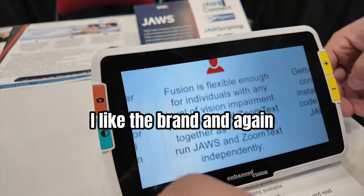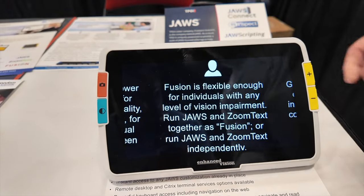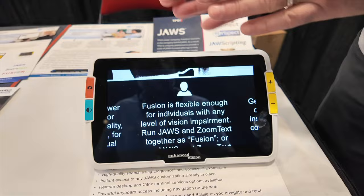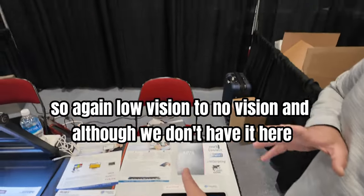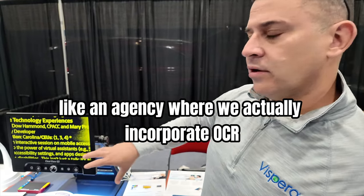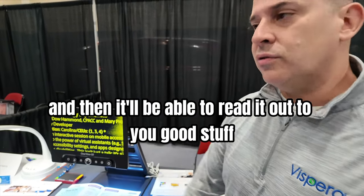Same idea but in a larger format. You can change the color and contrast — that's nice. This folds up flat. We do the same thing in a smaller five-inch screen. So again, low vision to no vision. And although we don't have it here, we also make larger work desktops where we incorporate OCR — text-to-speech. On those larger models you can touch the screen, the camera takes a picture of the material, and it reads it out to you.